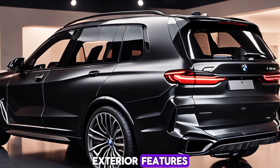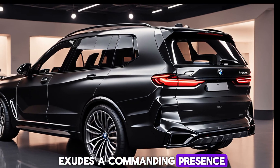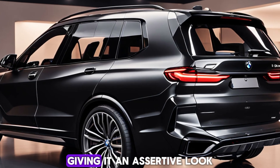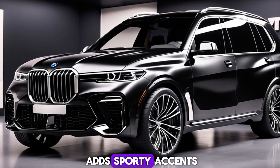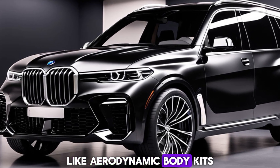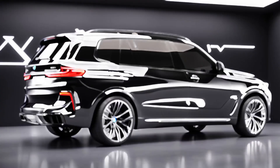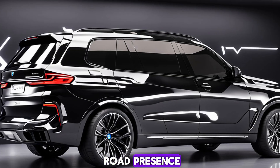The X7M Sport exudes a commanding presence. Its bold kidney grille is flanked by sharp LED headlights, giving it an assertive look. The M Sport package adds sporty accents like aerodynamic body kits and larger air intakes, hinting at the performance beast lurking beneath. The sculpted lines and muscular stance give it an undeniable road presence.